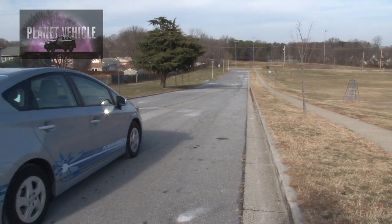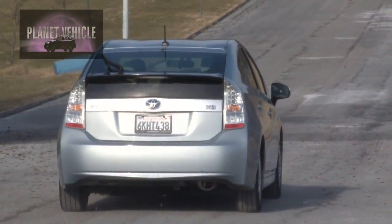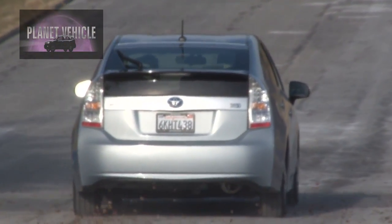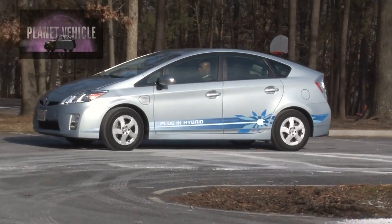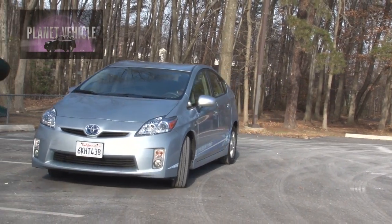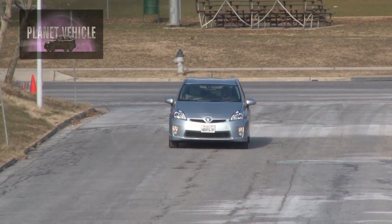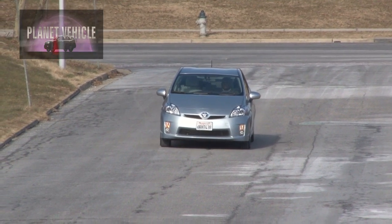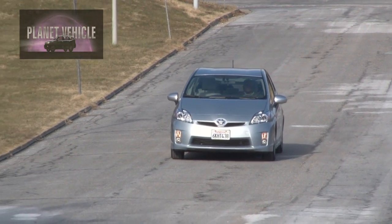Built specifically to support a global demonstration program beginning in December of 2009, the Prius plug-in hybrid, or the PHV, is based on the third generation Prius. The vehicle represents a significant enhancement of Toyota's Hybrid Synergy Drive, or HSD system, combining high output lithium-ion batteries with HSD technology to offer an expanded fully electric driving mode.